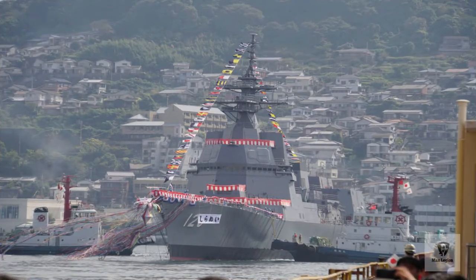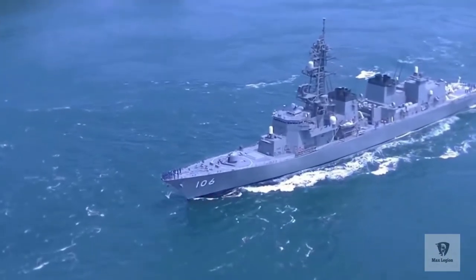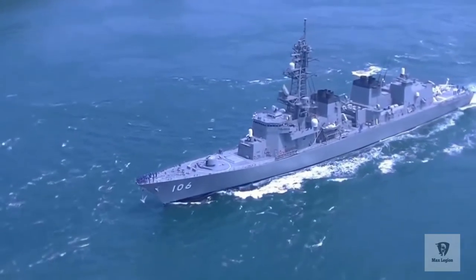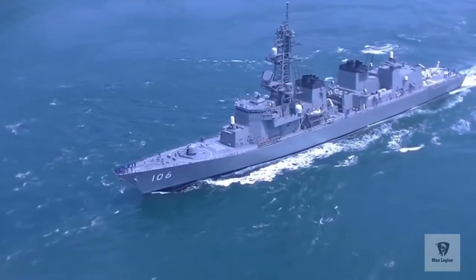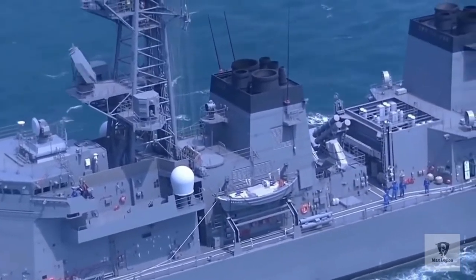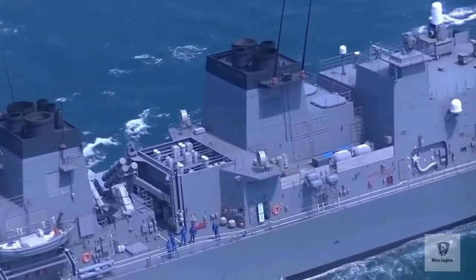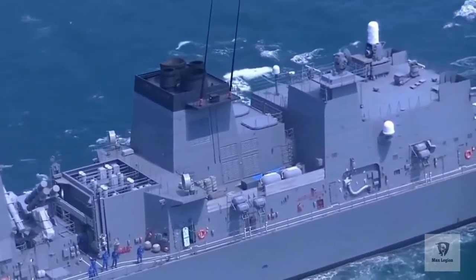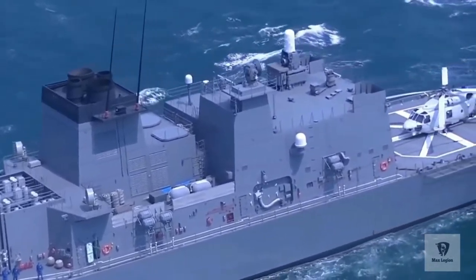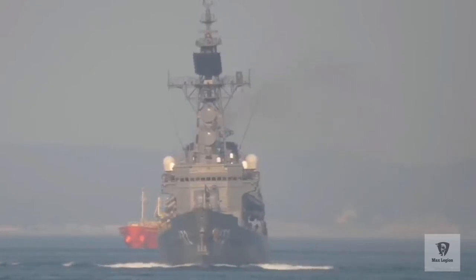The destroyer is principally an anti-submarine warfare platform. To that purpose, the Chironui is fitted with six — two triple — 324-millimeter torpedo tubes, an OQQ-24 hull-mounted sonar, and an OQR-4 tactical towed array system. The ship is reportedly equipped with a modified FCS-3A active phased array fire control radar using gallium nitride components, which are supposed to improve system performance. The combat management system is the OYQ-13 ACDS combat direction system.